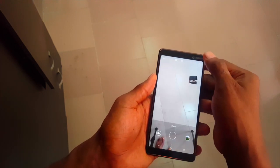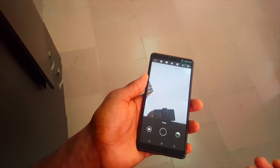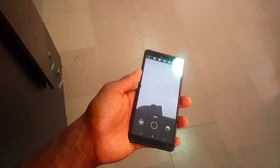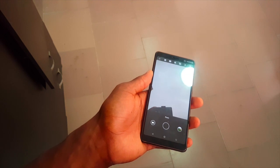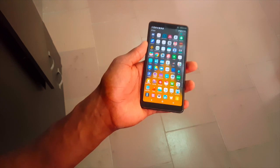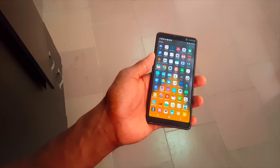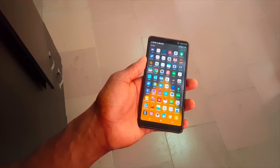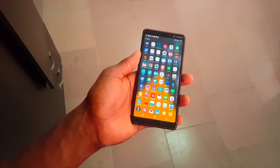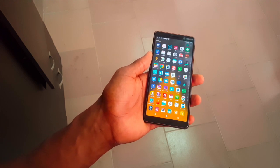Here's the selfie camera in action — you can see how clean and vibrant the images are. I'll be posting sample photos taken with both the main and selfie cameras so you can get a full picture. Overall, this is hands-down the best camera phone HMD has made since it started making Android devices, and I would recommend it if you're after a great camera.